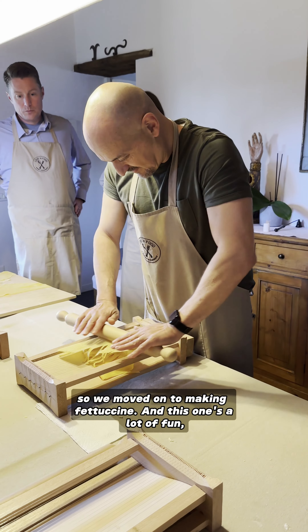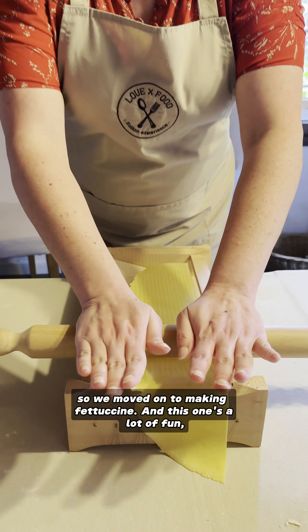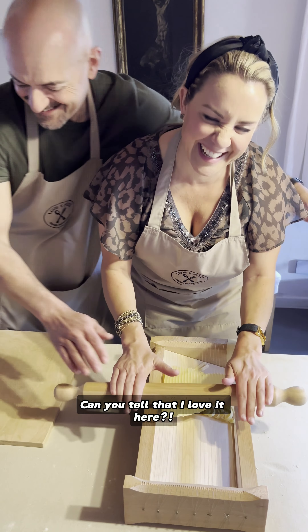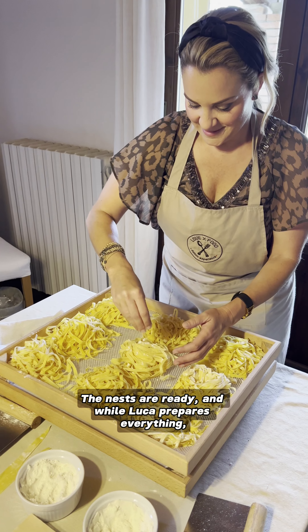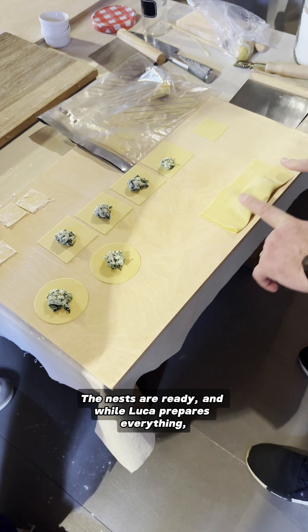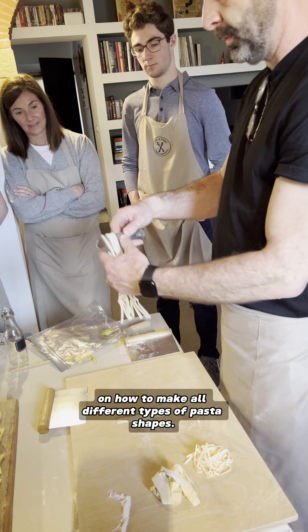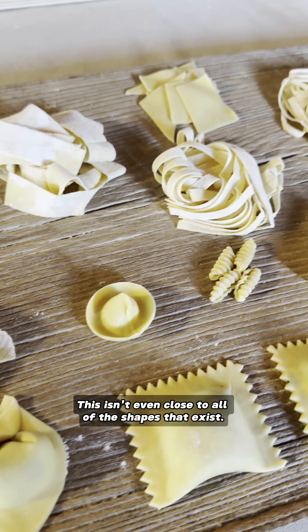The tortelloni came out beautifully, so we moved on to making fettuccine. And this one's a lot of fun, especially if Luca comes and ghosts you from behind. I just want to move in with them. The nests are ready, and while Luca prepares everything, Lorenzo is giving us a master class in how to make all different types of pasta shapes — and this isn't even close to all of the shapes that exist.